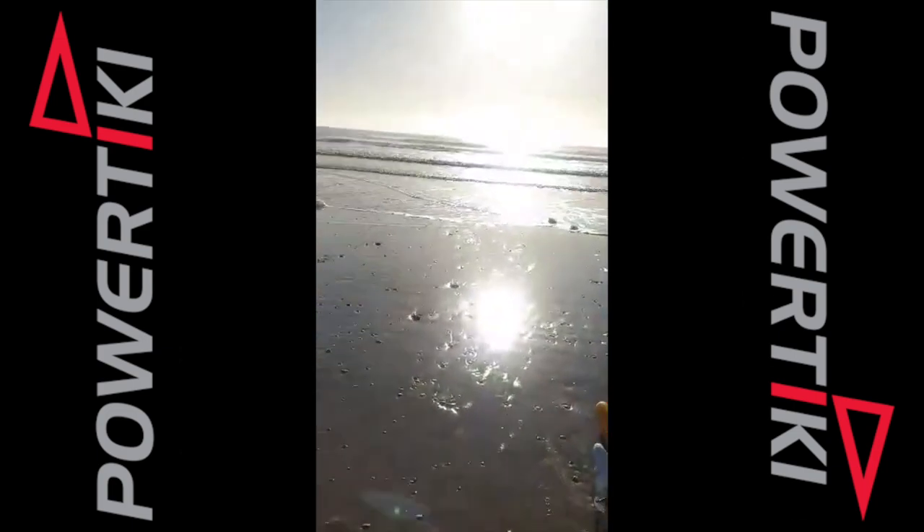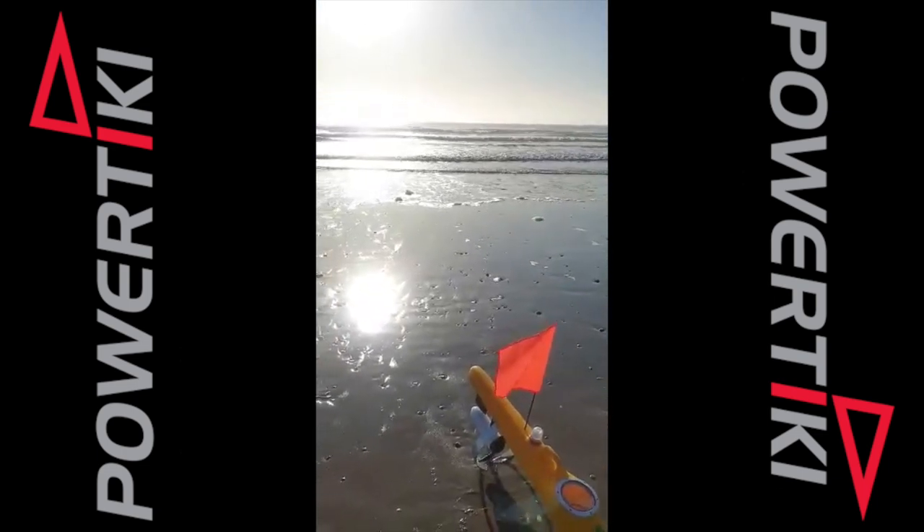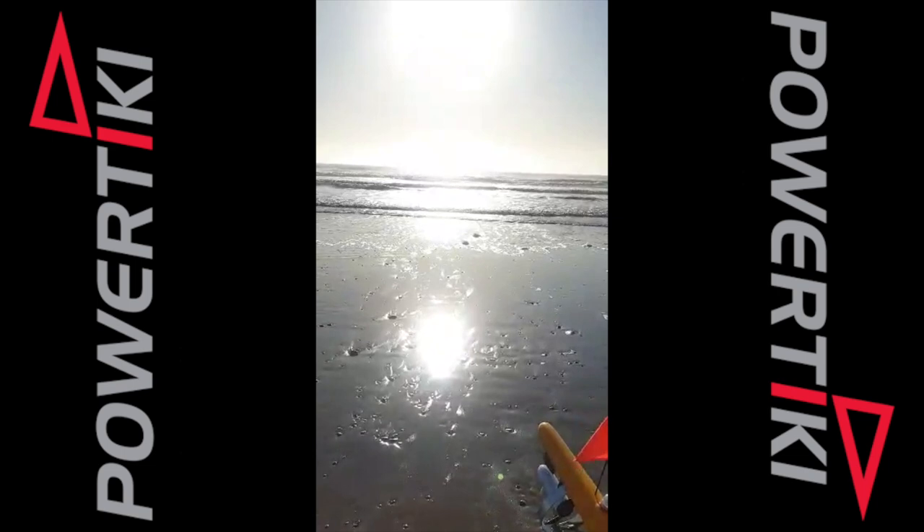Now we have quite a northerly current, so we'll set the Power Tiki Autonav slightly to our left to get the dedicated straight line.